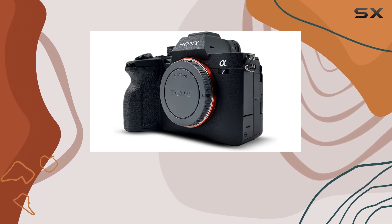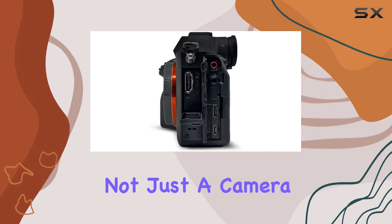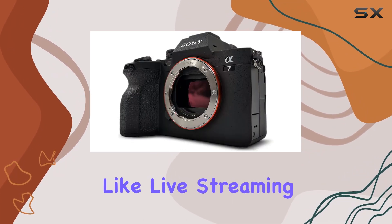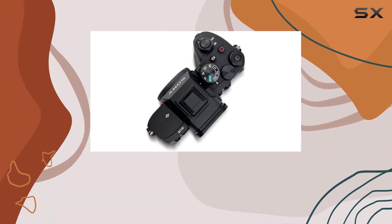Whether you're into stills or videos, the Sony Alpha 7 IV caters to your needs. It's not just a camera, it's a tool for content creation. And with features like live streaming and real-time content sharing, this camera truly embraces the demands of the modern creator.